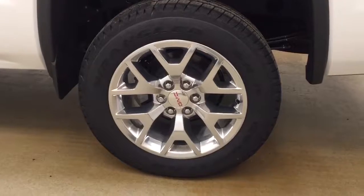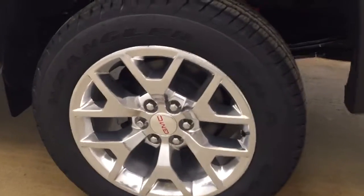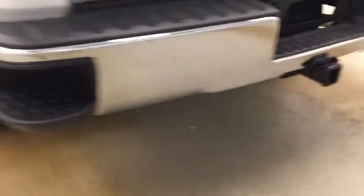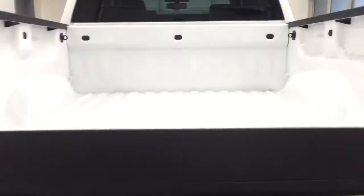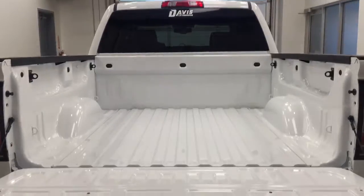Exterior features include 20-inch polished aluminum rims, a rock guard, a tailgate step, the trailer tow package, a rear view camera, and all of our cargo space.